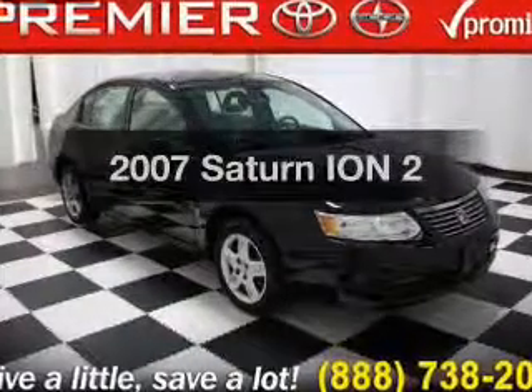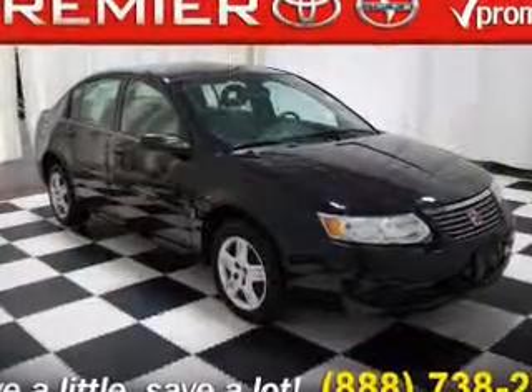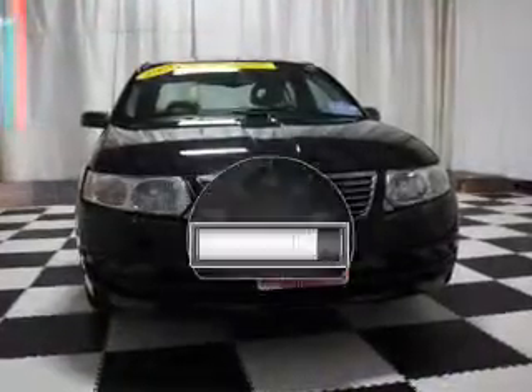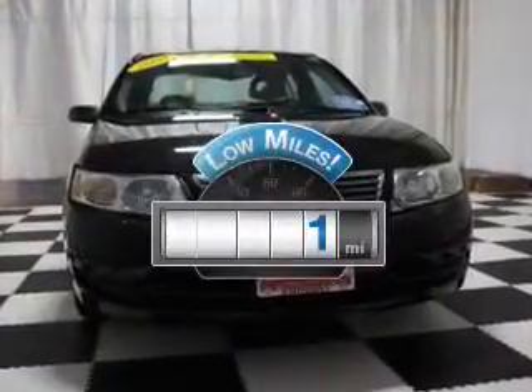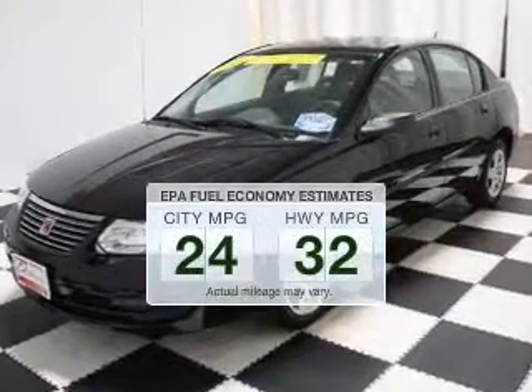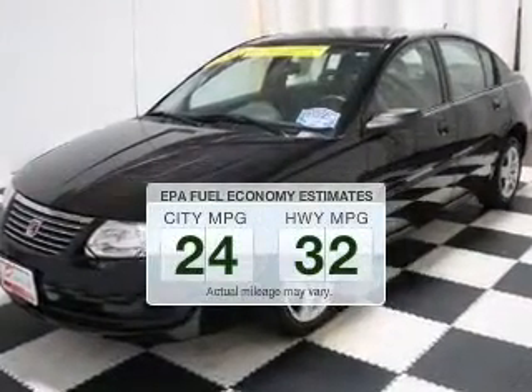Get noticed in this 2007 Saturn Ion. If you're looking for a first-rate auto, this one could be yours today. With low miles, this automobile will take you far and get you where you want to go. Low emissions and the good fuel economy offered in this vehicle are important to you and the environment.